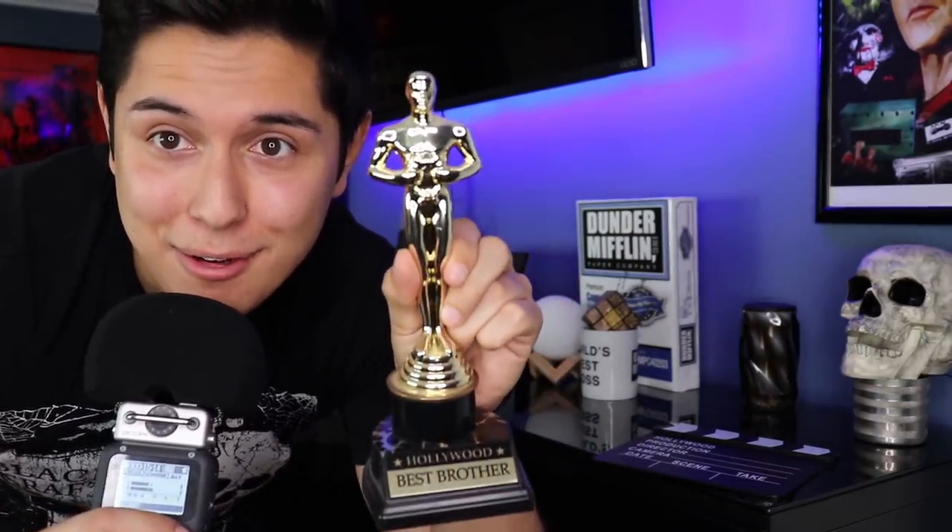Also a Best Brother award that my brother gave me. I love you, Chris — if you're watching this, this actually means a lot to me. Whenever I look at it, I think of how awesome my brother is. It's my favorite thing.